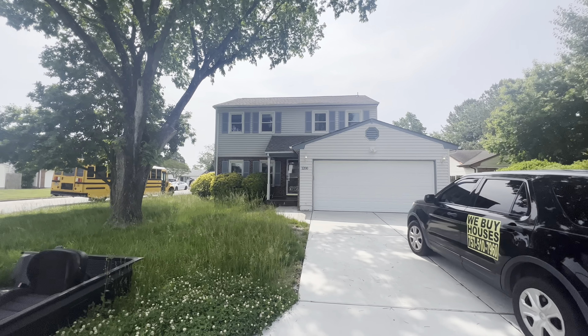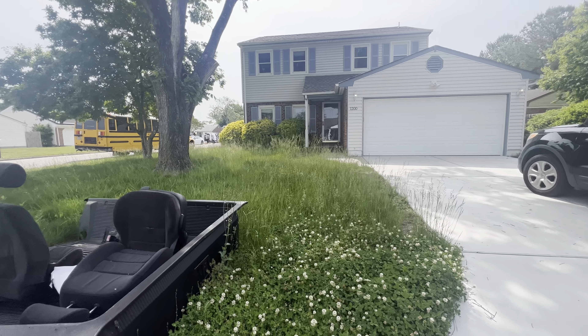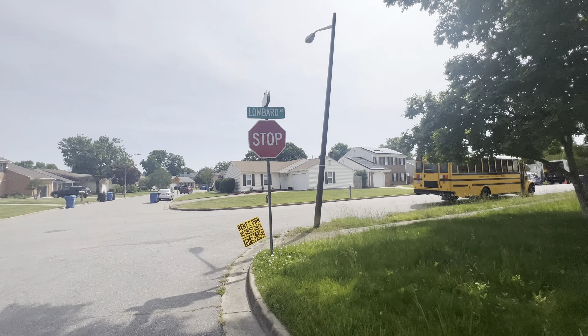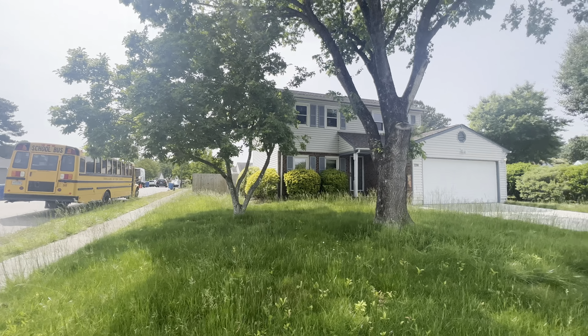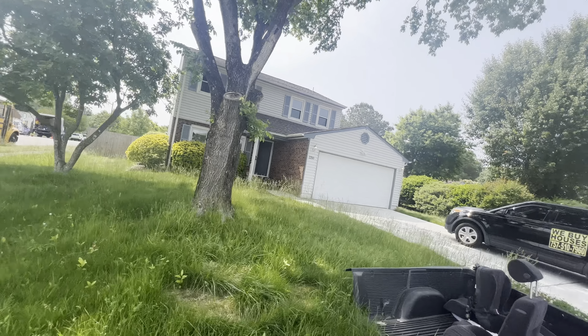You are on the corner lot, which I love. You have a two-car driveway. We're at the corner of Lombard Drive, and this is all your corner lot right here. The grass is a jungle — about three feet tall. We will get that taken care of. The grass in the backyard is just equally as long.